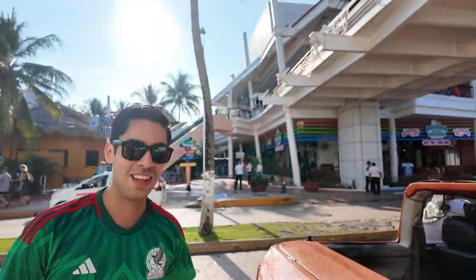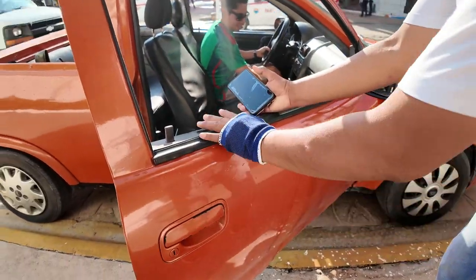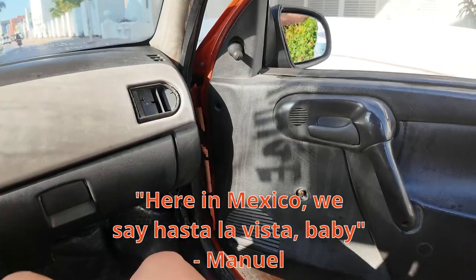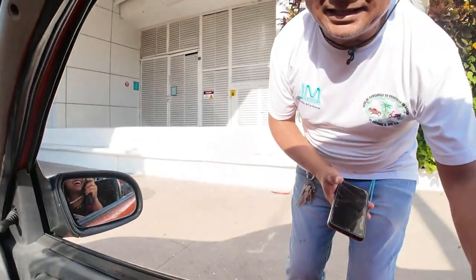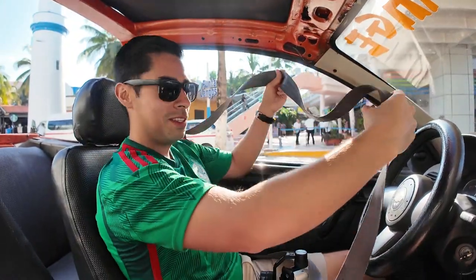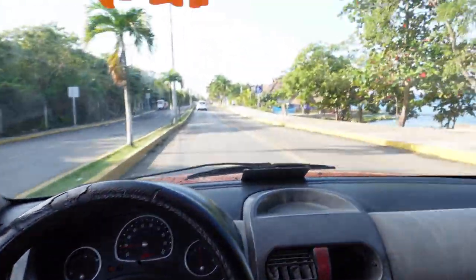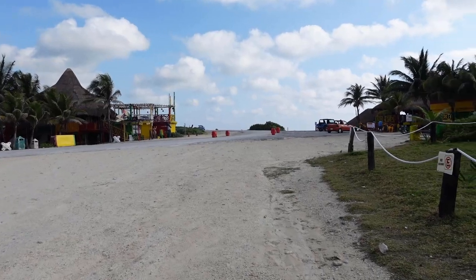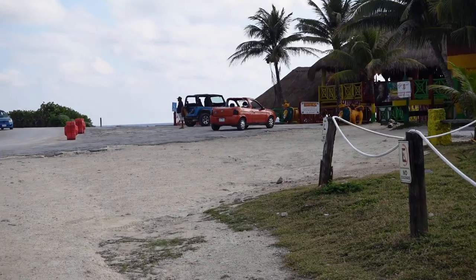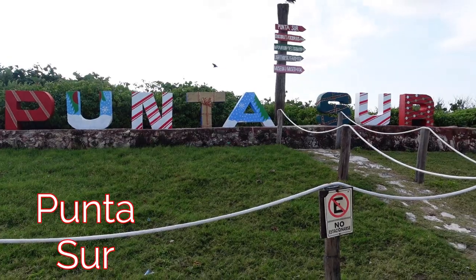In Mexico, you know what we say — to the beach, baby. Here's the seatbelt. Here we go. Ugly, ugly little orange car, but we love it. We're here at Punta Sur, the southernmost point of Cozumel.